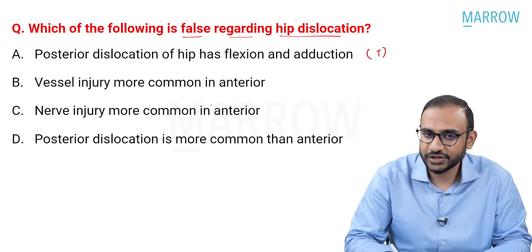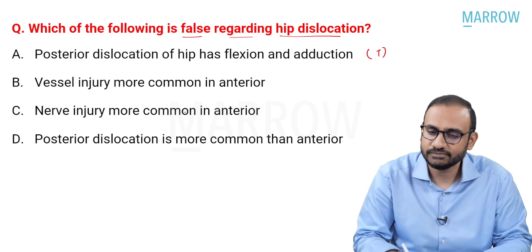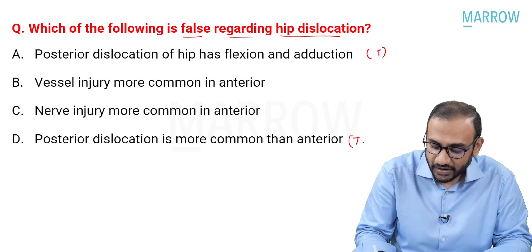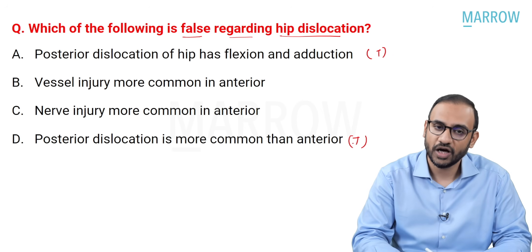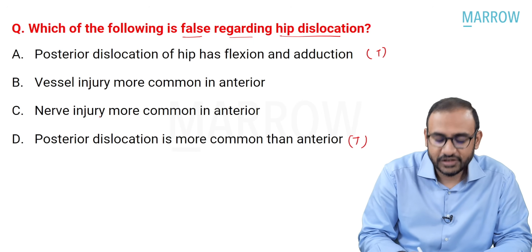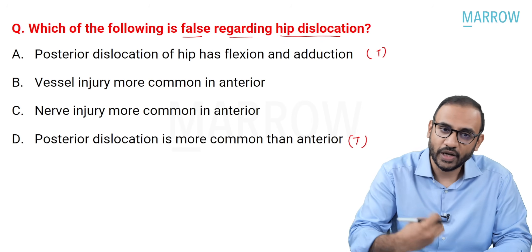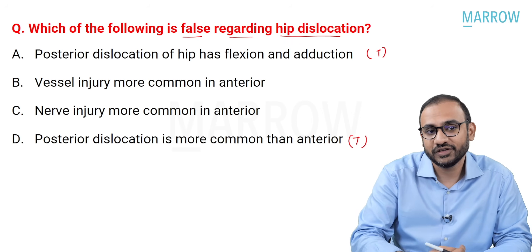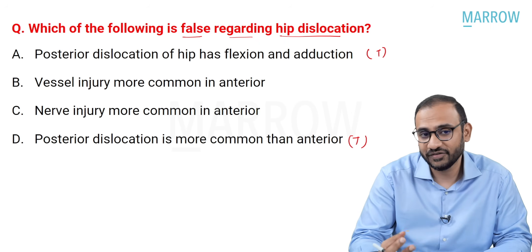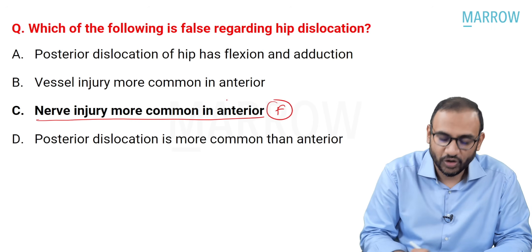Vessel injury is more common in anterior dislocation of the hip. Nerve injury is more common in anterior—let's evaluate these. Posterior dislocation is the most common type of hip dislocation. The confusion is between these two options. The important nerve behind the hip is the sciatic nerve, and the important vessel in front of the hip is the femoral vessel. Anterior dislocation is usually associated more with vascular injury rather than nerve injury, and posterior dislocation more with nerve injury. The correct answer is that nerve injury being more common in anterior is the false statement.